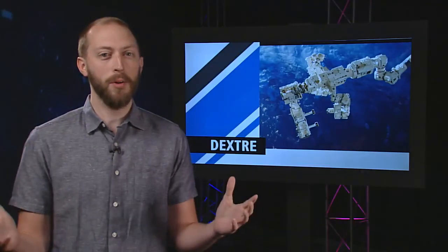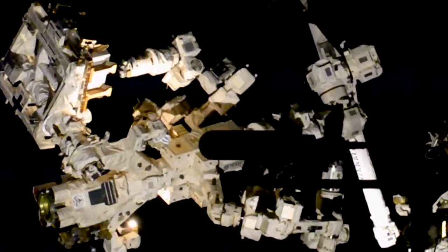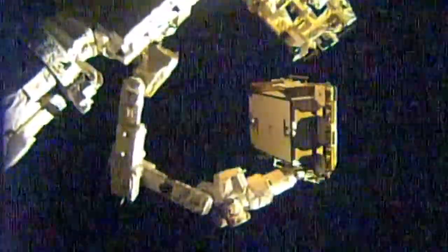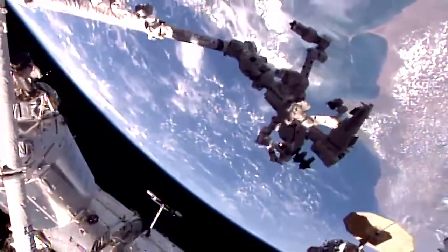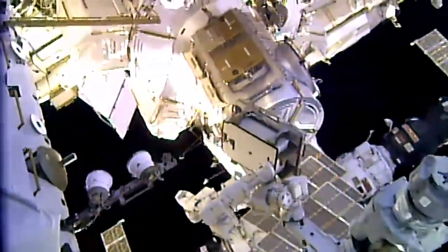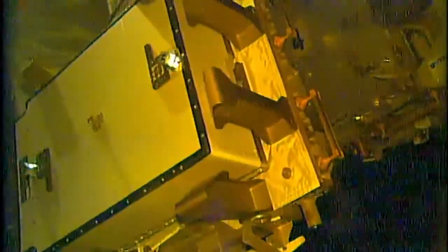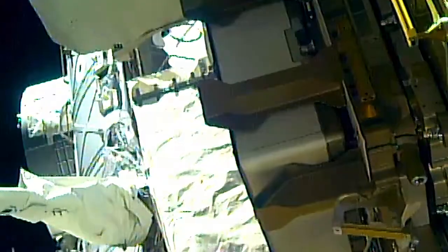Some pretty incredible robotics took place last weekend in the latest adventures of Dextre. Just one week before the spacewalk, robotics controllers used the Special Purpose Dexterous Manipulator, or Dextre, to swap out a major power relay component called a main bus switching unit. The power box was still routing electricity but lost its communication capabilities, meaning it needed to be replaced. Using Dextre and Canada Arm 2, the teams installed a replacement box in an operation that had never been done before. In fact, until now, these could only be replaced by spacewalking astronauts. Score one for the ground teams.